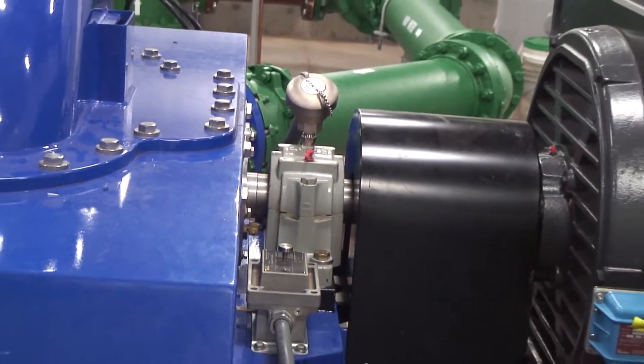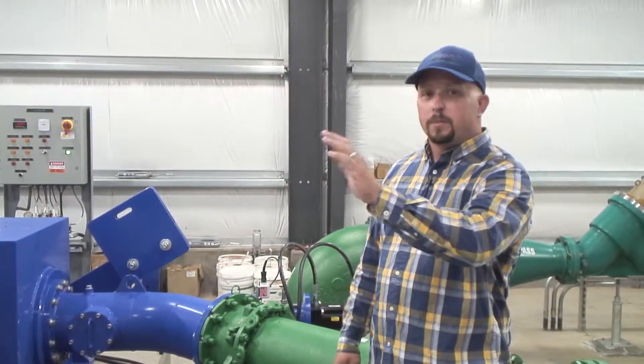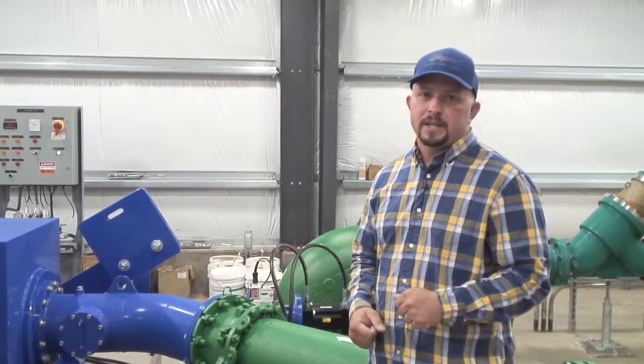This specific generator produces about 170 kilowatts, which is enough energy to run the majority of our plant, if not our entire plant, depending on what processes we're running at that exact time.